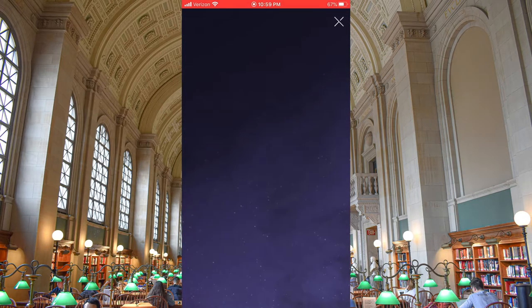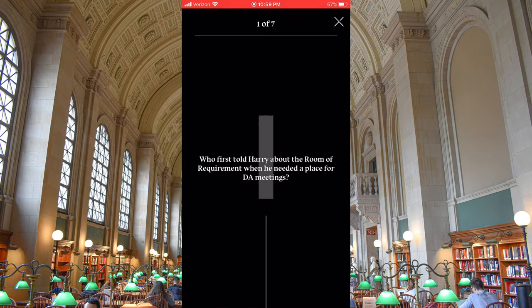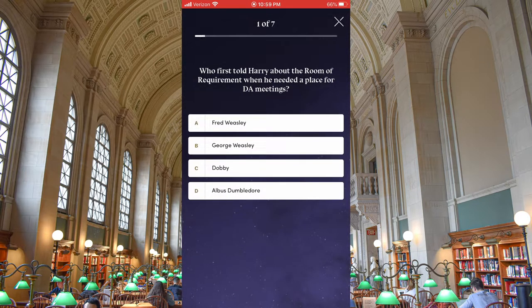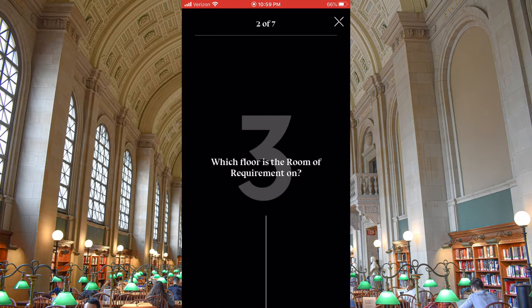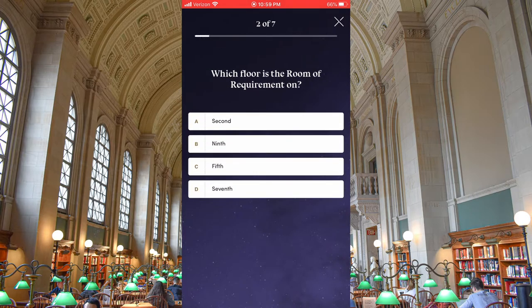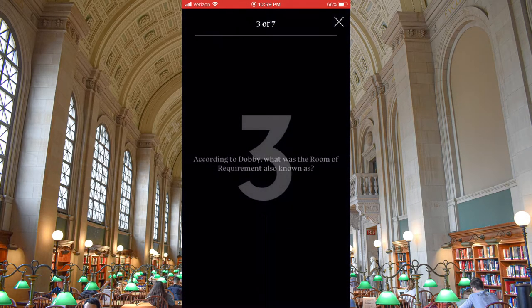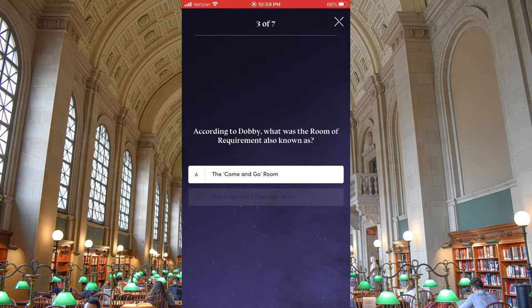The Room of Requirement quiz — 'The Room of Requirement may have what you desire but unfortunately doesn't hold the answers to this quiz.' Who first told Harry about the Room of Requirement when he needed a place for the DA meetings? Dobby — yes! Which floor is the Room of Requirement on? Seventh. According to Dobby, what was the Room of Requirement also known as? The come and go room — yes!